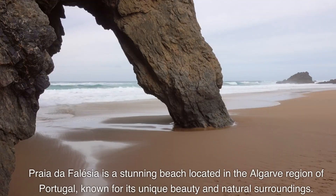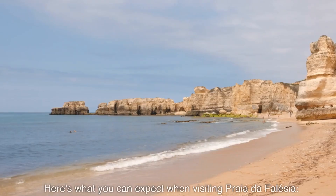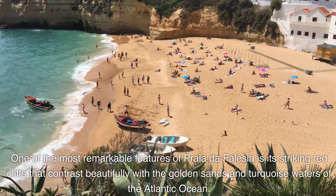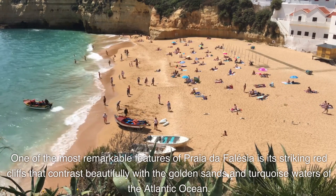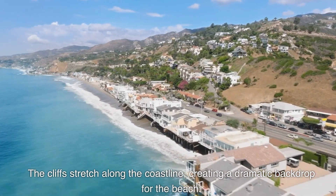Praia de Falesia is a stunning beach located in the Algarve region of Portugal, known for its unique beauty and natural surroundings. One of the most remarkable features of Praia de Falesia is its striking red cliffs that contrast beautifully with the golden sands and turquoise waters of the Atlantic Ocean. The cliffs stretch along the coastline, creating a dramatic backdrop for the beach.